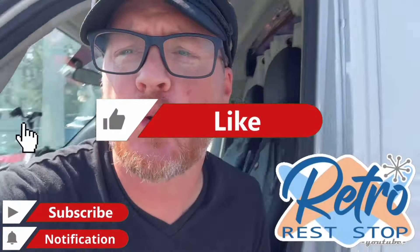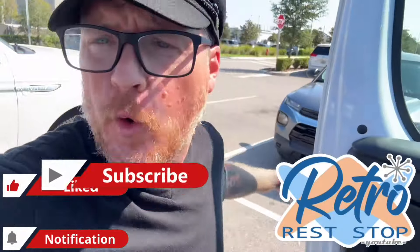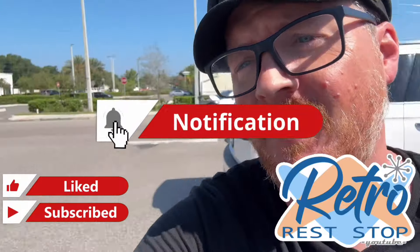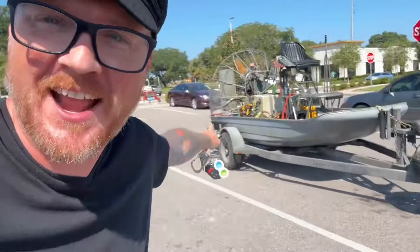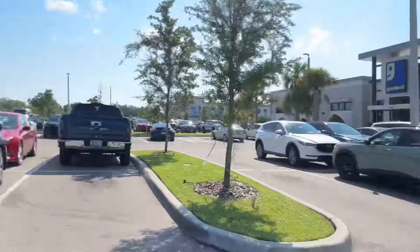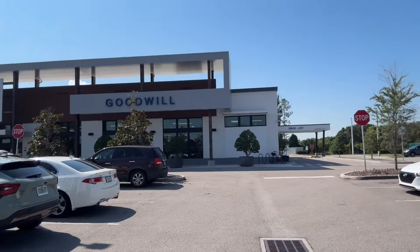Hey everybody, this video brings us out to Winter Garden, Florida for a little bit of thrifting today. Look at this — there's an airboat over here. Now that I'm in Florida, I feel like I've got to eventually get on one of these. I've got to do an airboat tour one of these days. I'm a Floridian, I feel like it's a must. Anyway, we're here at the Winter Garden Goodwill.